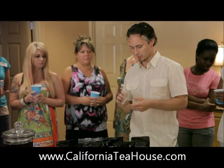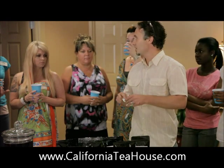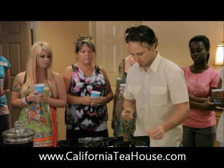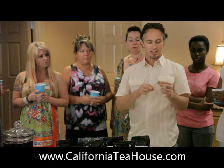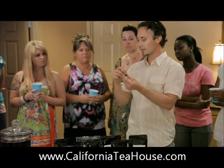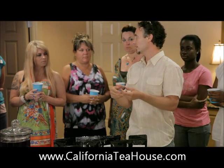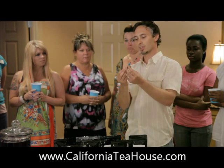Another fun thing I wanted to show you is blooming teas. I don't know if anyone's seen these before, but it's hand-tied. It's what they call silver needle — it's a white tea. It's a long tea that they pull around, and they take different blooms, like a carnation. This one's wrapped around a lily, and they tie all the little leaves around the lily.